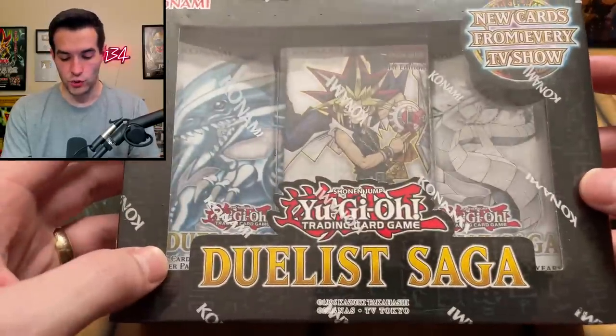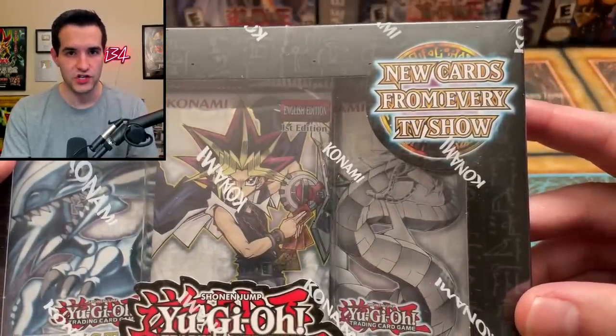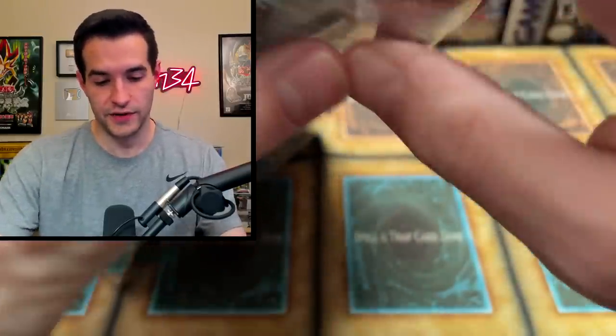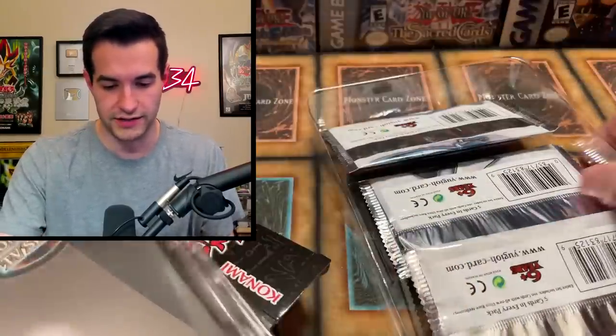That's okay because we're going to try Duelist Saga — three packs inside. New cards from every TV show — pretty cool idea actually. I can't wait to see my Breaking Bad cards and my Game of Thrones cards. They're in here because it's every TV show — we will actually have cards in Duelist Saga, which is pretty nice.